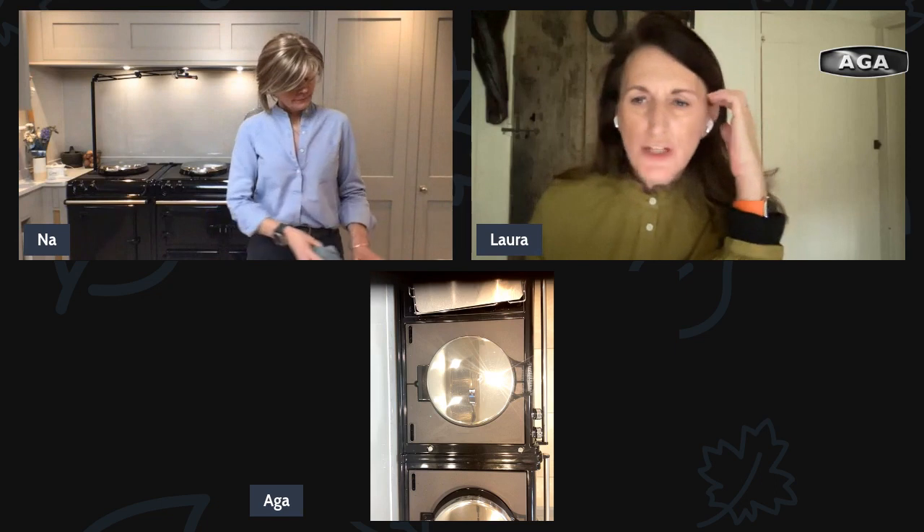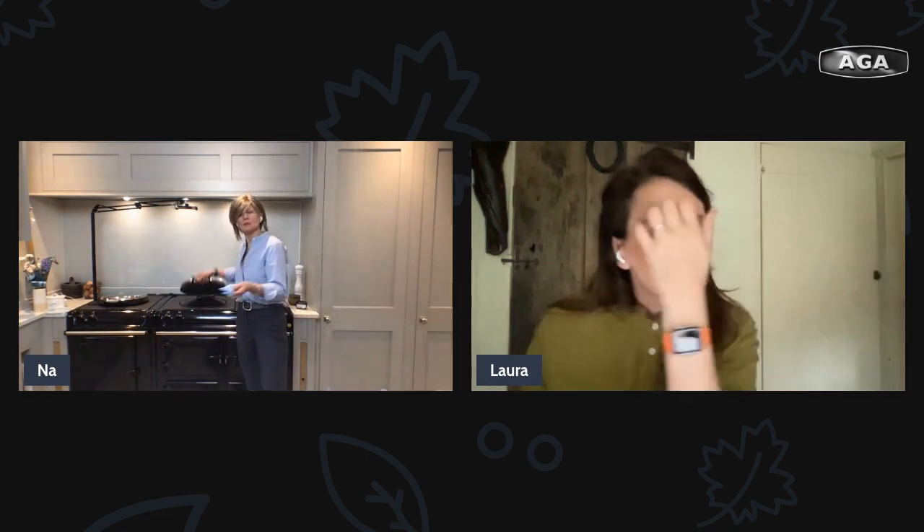This is our first ever cleaning session — we usually cook — and I think we tend to think cleaning is trickier than cooking. Can you use the e-cloth on a hot plate that's on? Not when it's hot, no. So if you've got an on/off Aga you wait until you turn it off. If you've got an Aga that's on all the time, you wait until it's having its service for a really good clean like that. But you can use a brush on the hot plate.